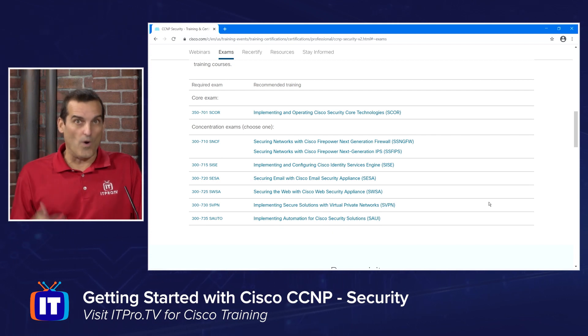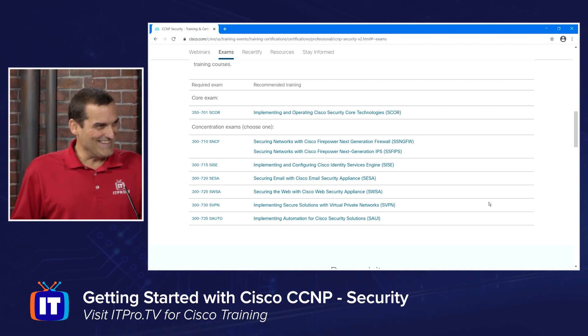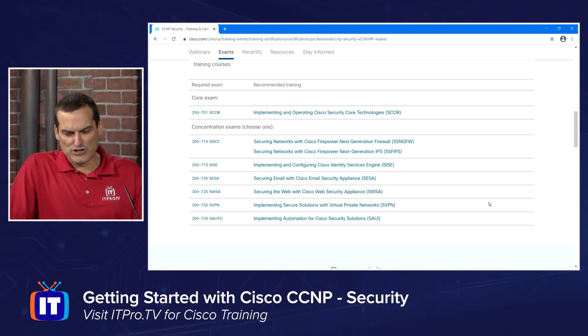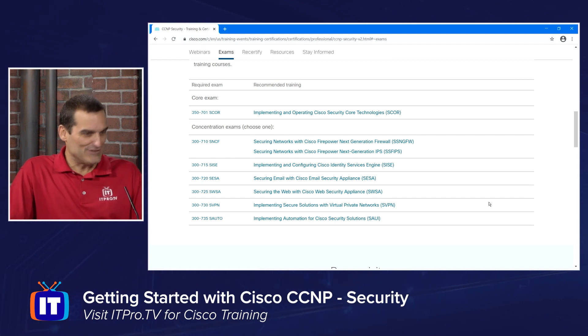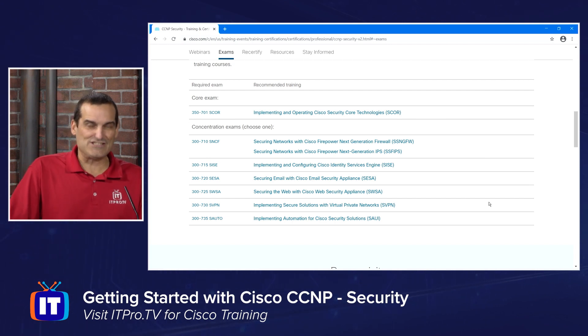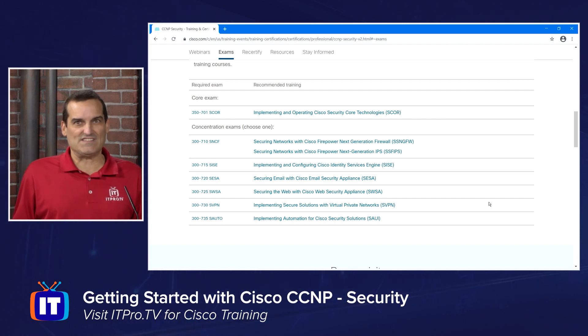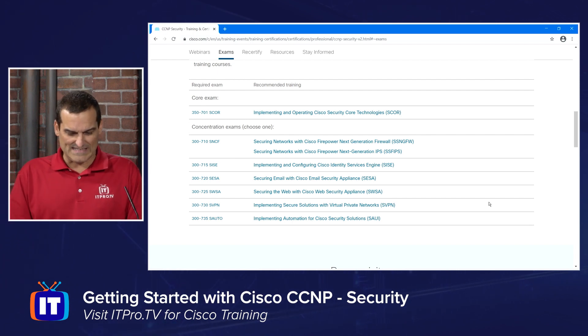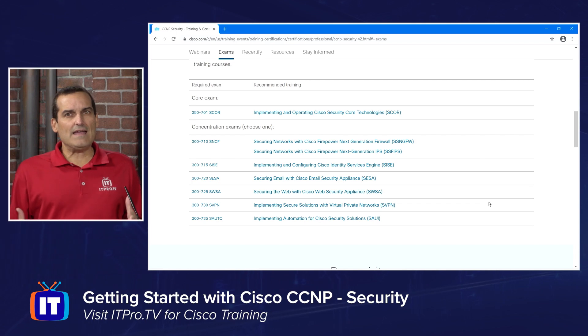And then you choose from a growing list of what I call electives — though they're officially called concentration exams. So you're going to pick one of those. Ronnie and I looked at the list and said, clearly the most popular concentration exam is going to be SNCF — that's Securing Networks with Cisco Firepower. We just knew that Firepower would be the most in demand, and that's the concentration exam that we put together a course for to allow students to get through that exam.